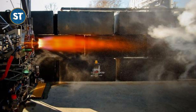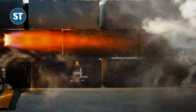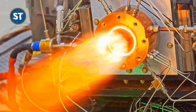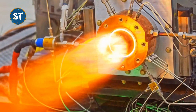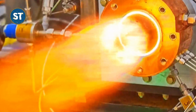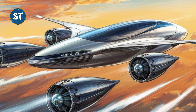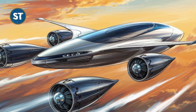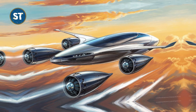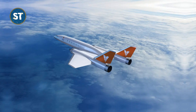Venus Aerospace has introduced a groundbreaking engine for high-speed aviation. The Venus Detonation Ramjet 2,000 pounds VDR-2 engine was recently unveiled at the UP Summit in Bentonville, Arkansas, marking a major breakthrough in high-speed flight. This development marks a significant milestone in supersonic technology, with the potential to transform air travel by enabling airlines to cover vast distances at incredible speeds. The new engine will make hypersonic flight a reality.